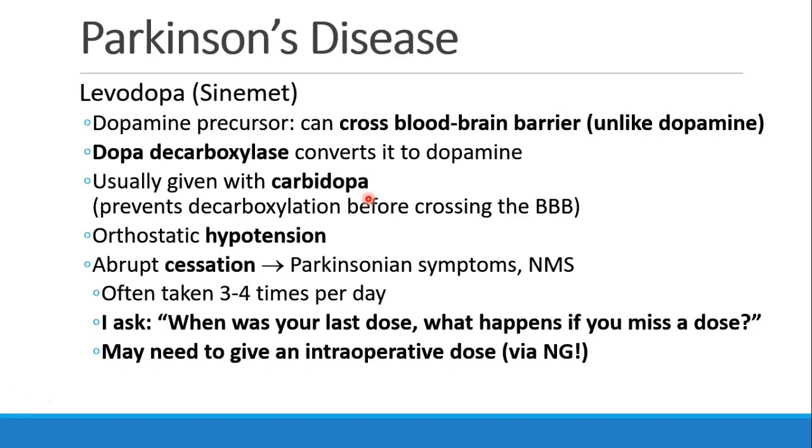One of the most common drugs in the treatment of Parkinson's disease is levodopa, or Sinemet. Levodopa is a dopamine precursor that can cross the blood-brain barrier, unlike dopamine itself. So rather than giving dopamine directly, we give levodopa, which crosses the blood-brain barrier where dopa-decarboxylase converts it to dopamine. Usually we give levodopa together with carbidopa. Carbidopa prevents dopa-decarboxylase from converting levodopa to dopamine before it crosses the blood-brain barrier, while carbidopa itself cannot cross — keeping the levodopa protected until it reaches the brain.